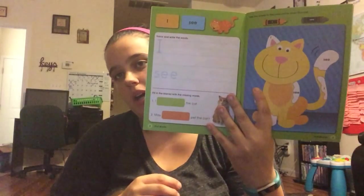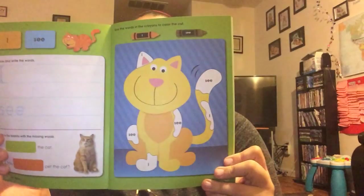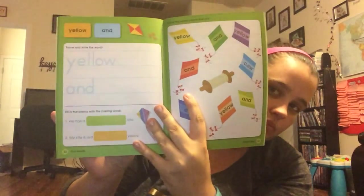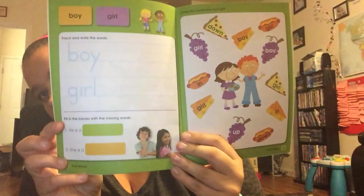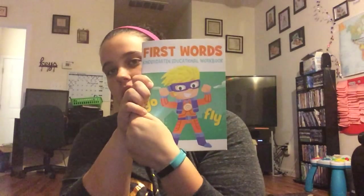This one is First Words — I really like this one and I might actually use this with Nolan Kelsey. It gives a couple words, fill-in-the-blanks at the bottom, and a little coloring section. It has a lot of words — there are two per page and 60 pages. It's pretty cool.